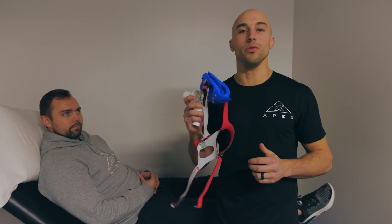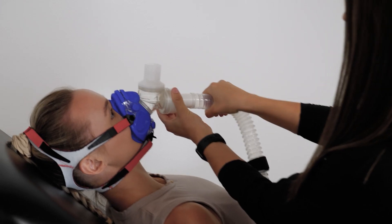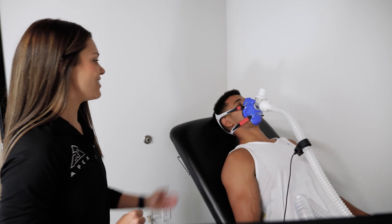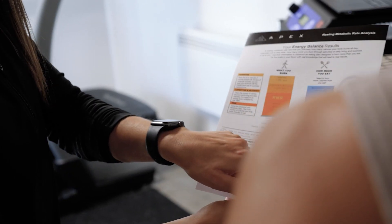Welcome to the RMR experience. The RMR test is an awesome piece of knowledge that anyone can take home to understand more about their body. At Apex we love to provide people with knowledge about what's going on inside. The best thing about the RMR test is that you no longer have to guess how many calories you need to lose weight, maintain weight, or build muscle. With this 15-minute test, all you do is lay there and breathe nice and easy, and it's going to tell you everything you need to know. The RMR test has helped so many people get through those plateaus that we all face.